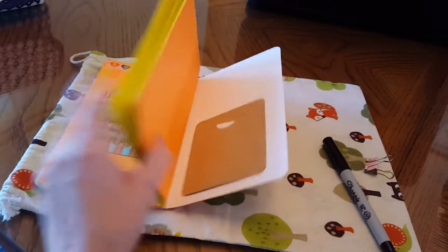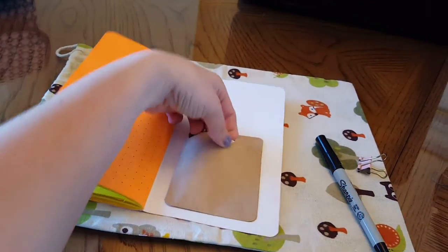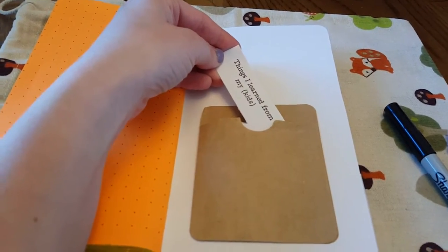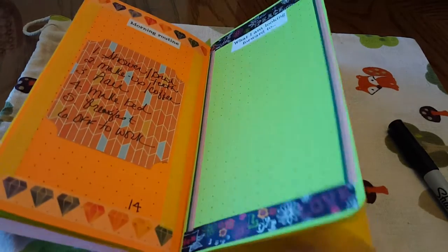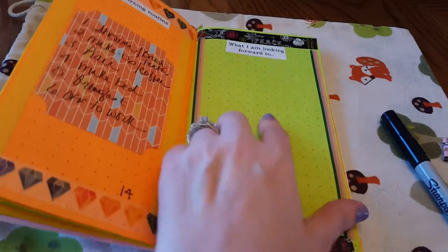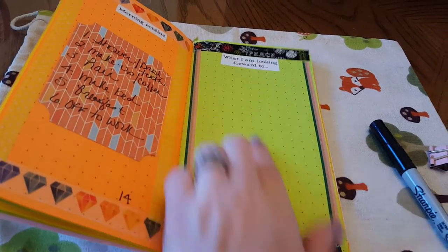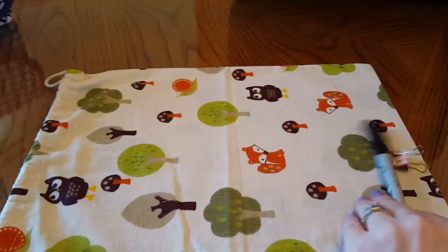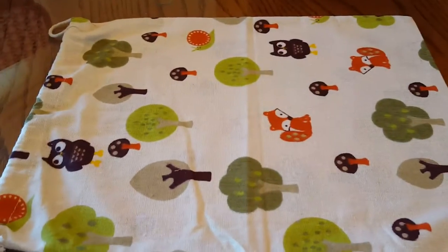I just have a pocket in the back and I have all my little things on there, so yeah that works out great. Today's prompt is what I'm looking forward to. I was looking forward to vacation and guess what? It's almost over. I'm going to change it to what I'm not looking forward to, which is going back home to reality and work.